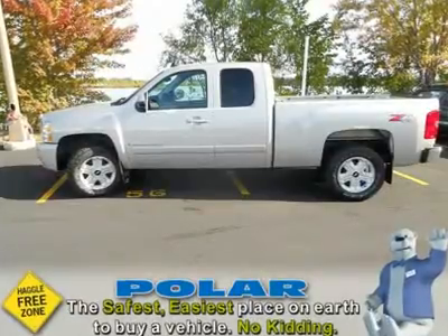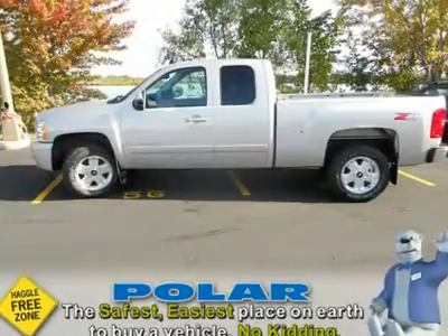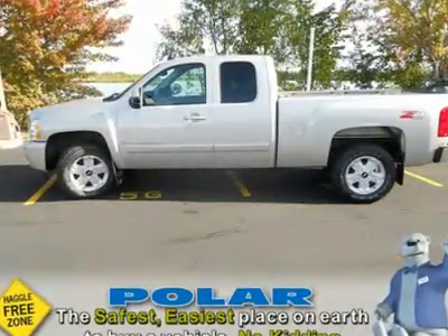GM Certified Vehicle. If you demand the best things in life, this wonderful 2008 Chevrolet Silverado 1500 LTZ is the one-owner truck for you. As low as 1.9% financing available upon approved credit, call for details.